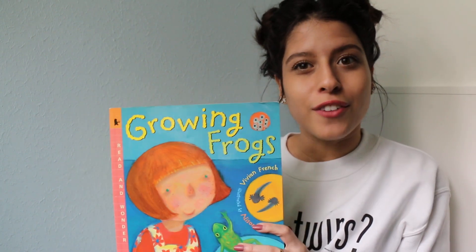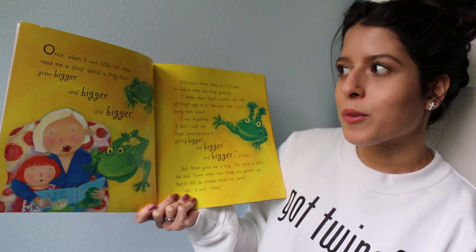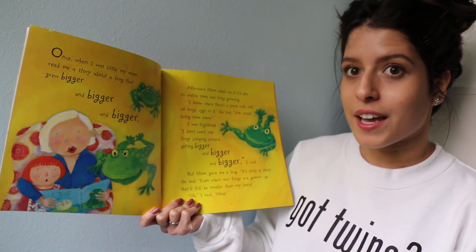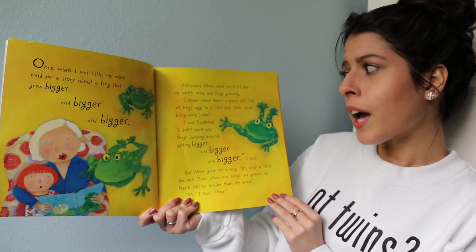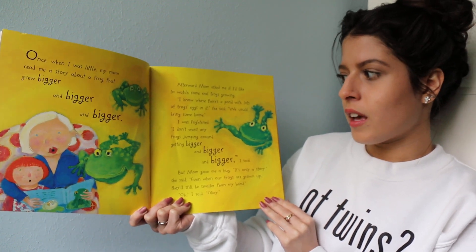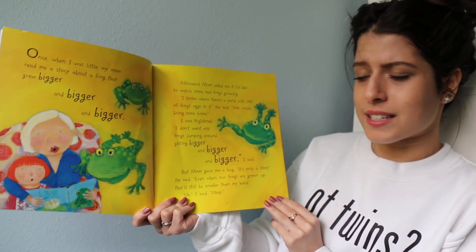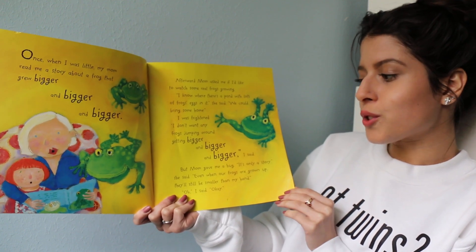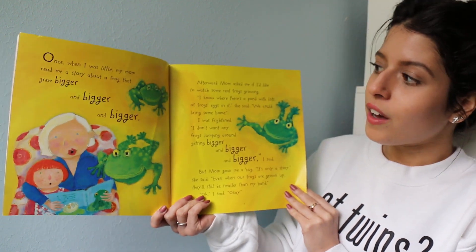So let's get started. Growing Frogs by Vivian French. Once when I was little, my mom read me a story about a frog that grew bigger and bigger and bigger. Afterwards, mom asked me if I'd like to watch some real frogs growing. 'I know where there's a pond with lots of frog eggs in it,' she said. 'We could bring some home.' I was frightened. 'I didn't want any frogs jumping around getting bigger and bigger and bigger,' I said. But mom gave me a hug. 'It's only a story,' she said. 'Even when our frogs are grown up, they'll still be smaller than my hand.' 'Oh,' I said, 'okay.'